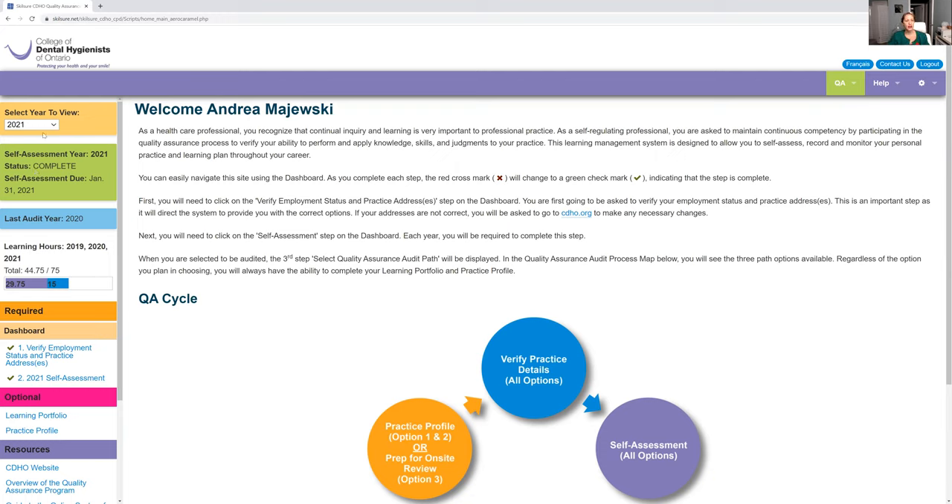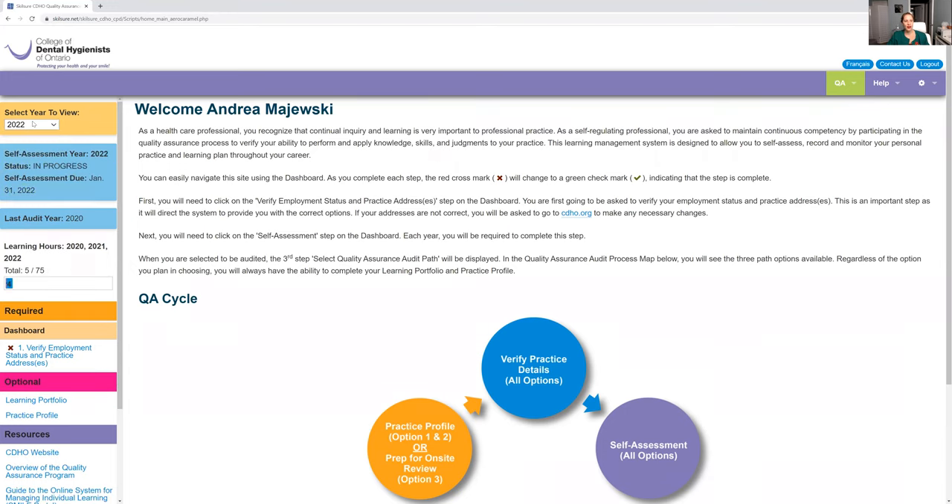So let me show you for year 2022. I just changed that — it takes a second to load. Notice how it says "in progress." Notice how the self-assessment is due January 31st, 2022. So this is the one you need to work on. If you click 2021, you would have done that already. But 2022, which is next year, is what you have to do.